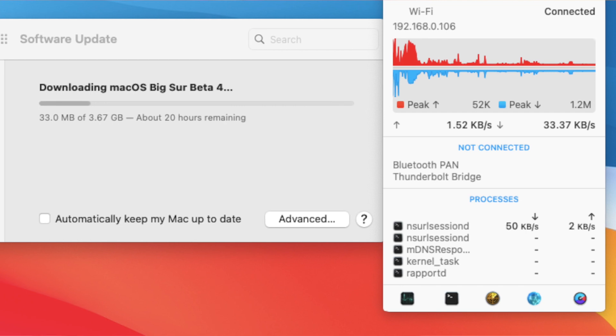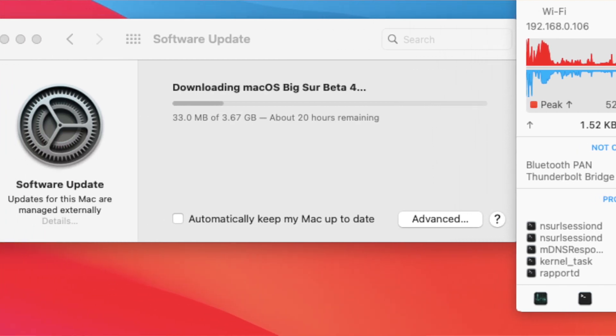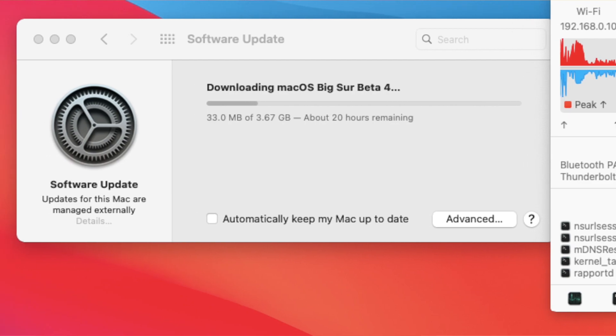I've been using macOS Big Sur public beta 4 for the last 7 days. I informed you guys on my Twitter and Instagram accounts that I was updating to it. Should you update to macOS Big Sur public beta from macOS Catalina? It's a big question — every single day I get so many messages asking about it.